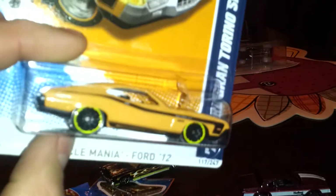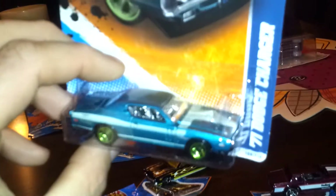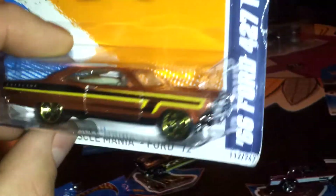I also picked up the 71 Dodge Charger — really cool, I like the green wheels and the paint. Got a 66 Ford Fairlane with really nice gold colors. And I got a 68 Hemi Barracuda, which is pretty neat.